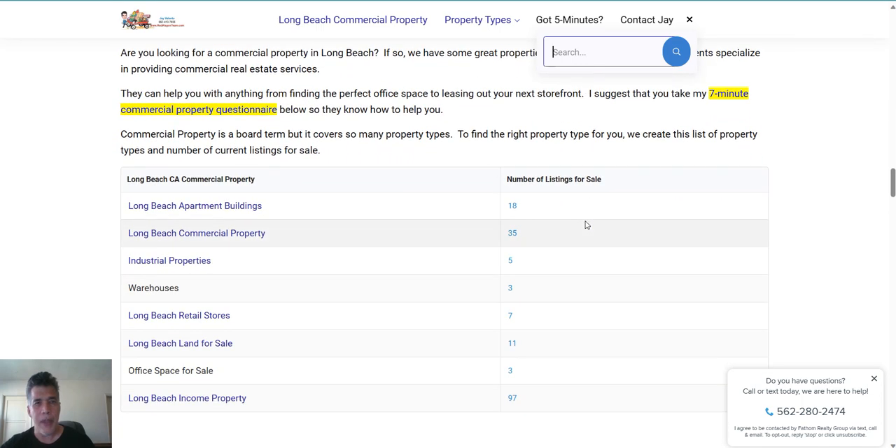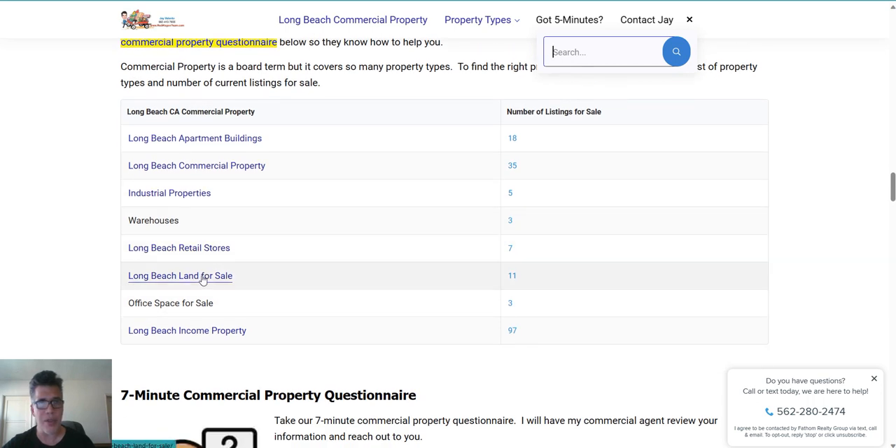Then I have this table down below. Long Beach apartment buildings — there are currently 18 for sale, 35 commercial properties. Industrial, there are five — some warehouses, retail stores, land for sale. All Long Beach income property, there's currently 97, so you just click on this link and you'll be able to see them all.